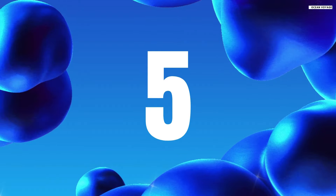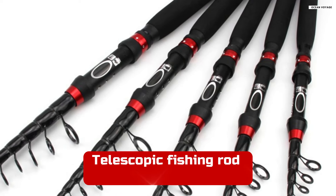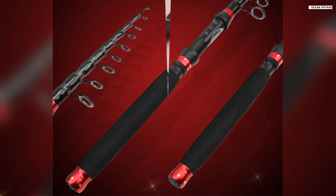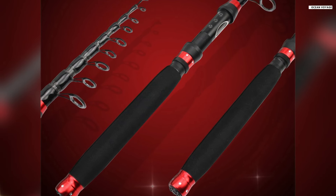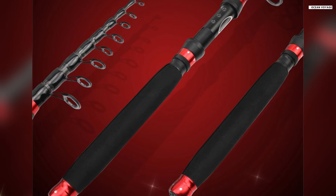Number 5. The telescopic fishing rod with a 30T high carbon shaft and six layers of carbon fiber offers excellent durability and strength. Designed for both freshwater and saltwater fishing, this spinning rod has a maximum pull of 10 kilograms, making it suitable for various fish species like carp, bass, and trout.